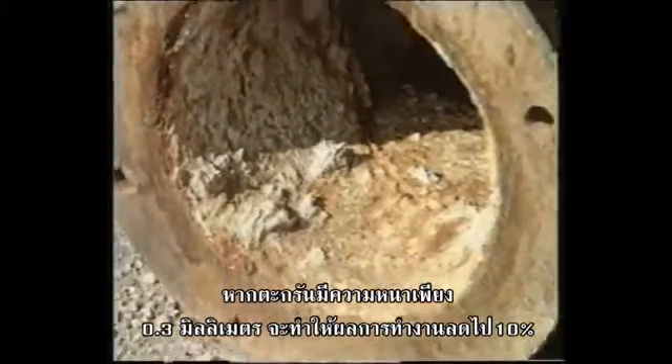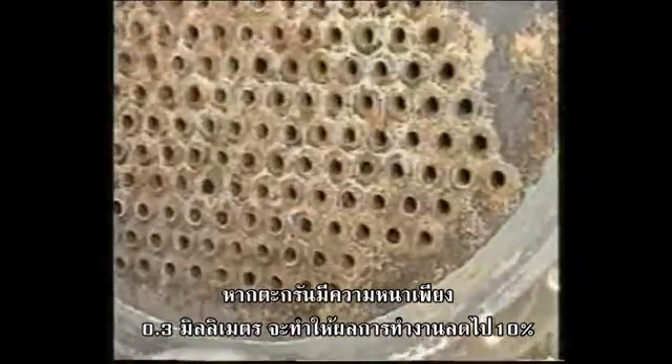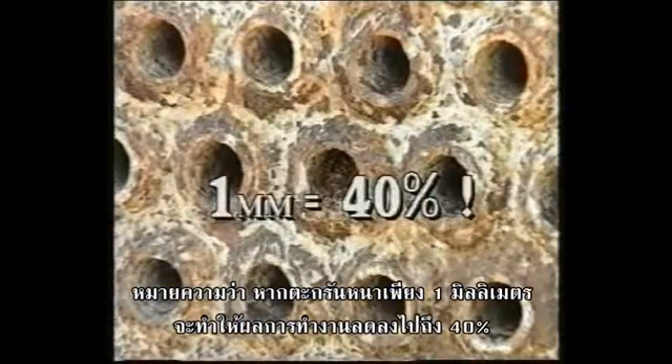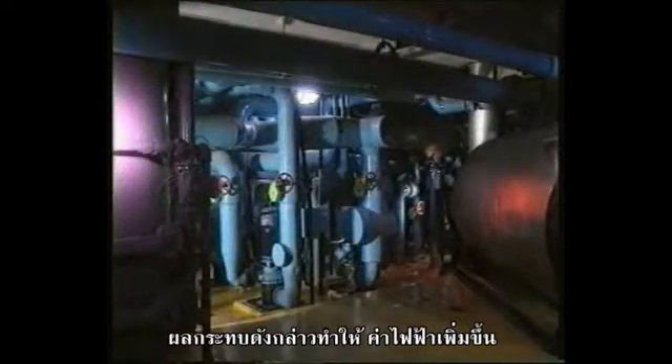The figures are astounding. Even a sediment layer of 0.3 mm leads to productivity losses of 10%. That means that 1 mm cuts productivity by an astronomical 40%. The alternative is to increase costly energy consumption dramatically.